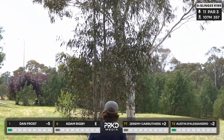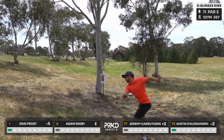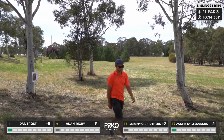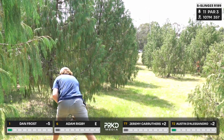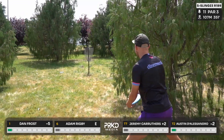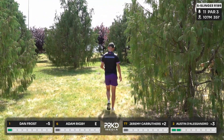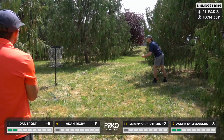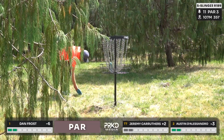Jez going with the lefty hyzer — in practice he put it under the pin, but this one looks maybe a little bit short. There's a busy road on the left-hand side; they didn't mando it but fair play. Rig and Austin pushed a little bit straight — they'll have putts but a little obstructed. Dan absolutely on a dime with a lovely putt. Jez and Rig will get up and down for par. Starting to see separation at the top.